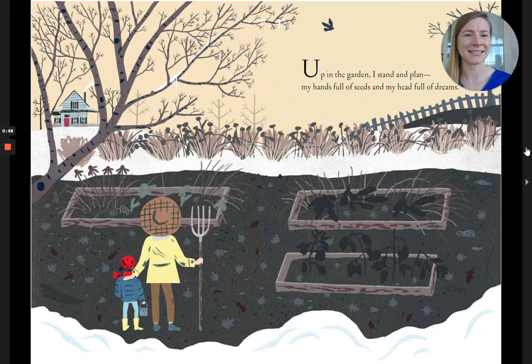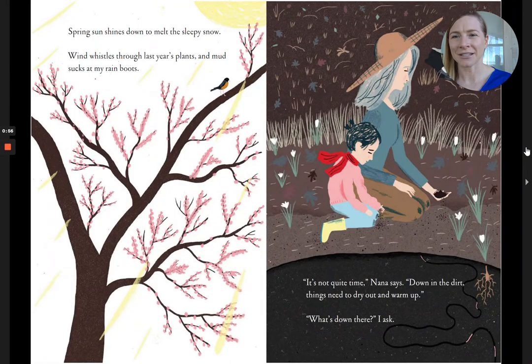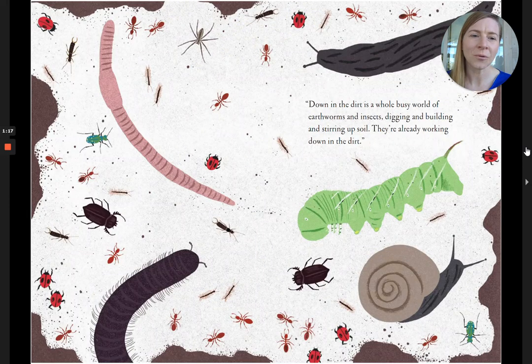Up in the garden, I stand and plan, my hands full of seeds and my head full of dreams. Spring sun shines down to melt the sleepy snow, wind whistles through last year's plants and mud sucks at my rain boots. It's not quite time, Nana says. Down in the dirt, things need to dry out and warm up. What's down there, I ask. Down in the dirt is a whole busy world of earthworms and insects, digging and building and stirring up soil. They're already working down in the dirt.